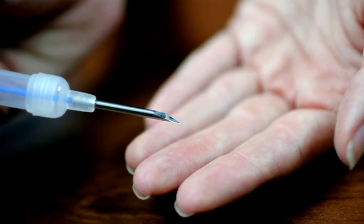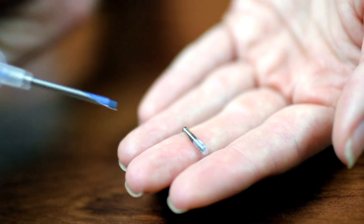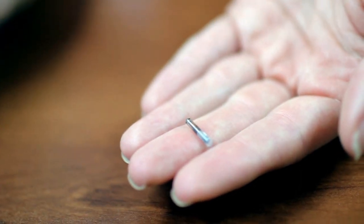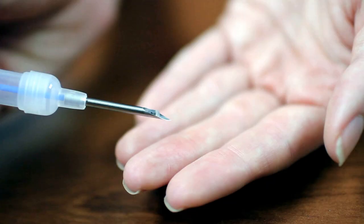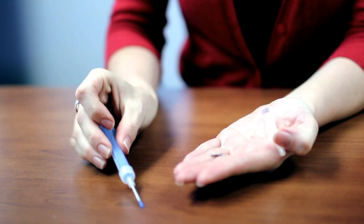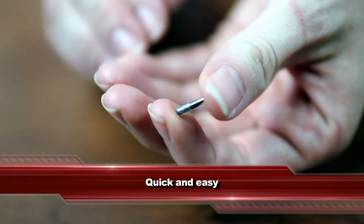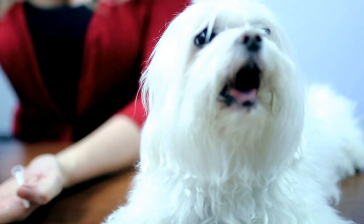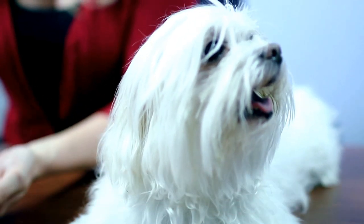The glass capsule is partially coated in a porous polypropylene substance to encourage the formation of tissue and prevent migration within the body. The small, grain-of-rice sized implant is a way to identify an animal. When a scanner is brought within range of the implant, the scanner emits a radio signal that stimulates the implant, causing it to emit its own radio signal in response. That signal is picked up by the scanner and converted into a unique identification number.